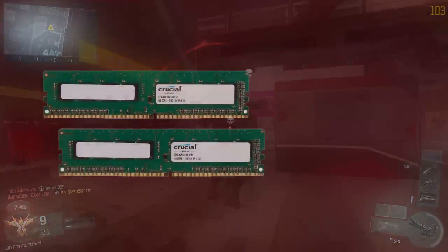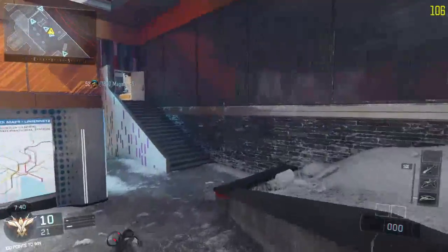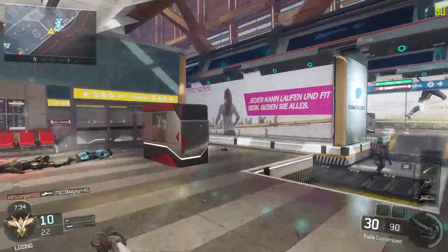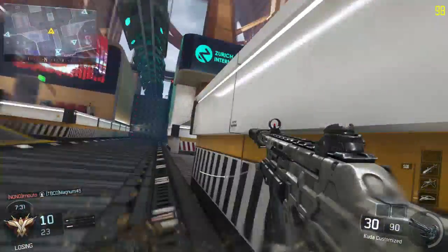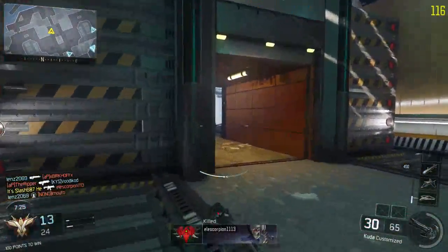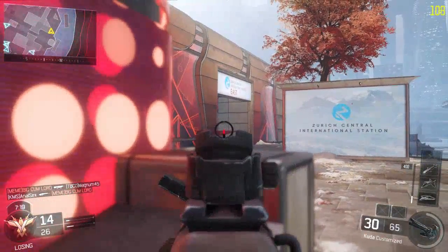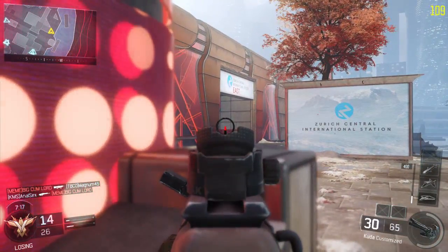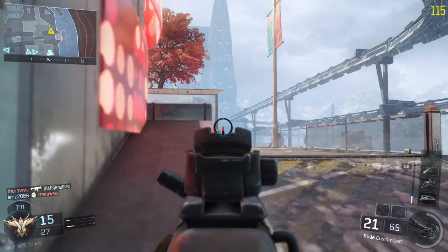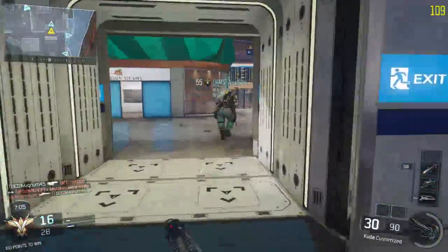Next up for the RAM, I have the Crucial 16GB DDR3 1600 memory, two 8GB sticks kit. This does not have any fancy heat shields or heat spreaders on it, but it's only $53 right now on Newegg for 16GB of DDR3. Now that DDR4 is out, DDR3 is just getting cheaper and cheaper. Memory has just been decreasing in price continuously, so we can afford to go with 16GB in this scenario.